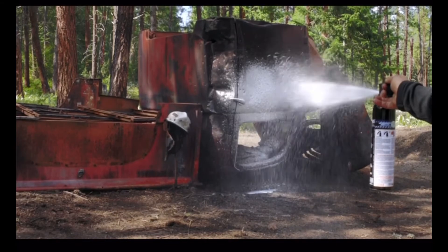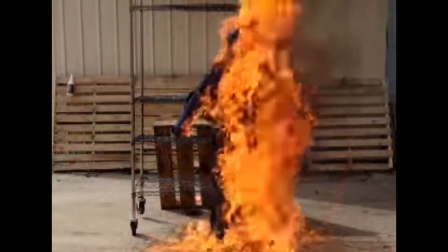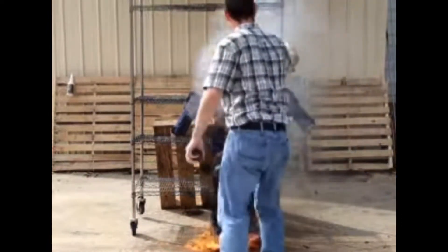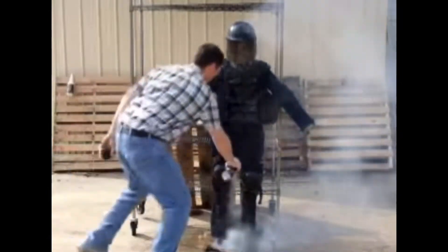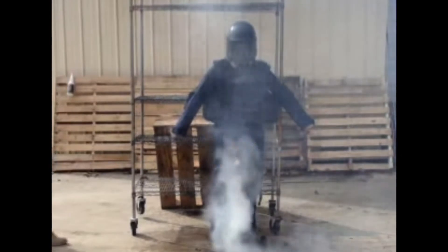In this next demonstration, you will see 32 ounces of gasoline poured onto a mannequin. The fire is quickly extinguished using a 12-ounce can of Cold Fire Tactical, which is safe for the skin and rapidly cools the person.